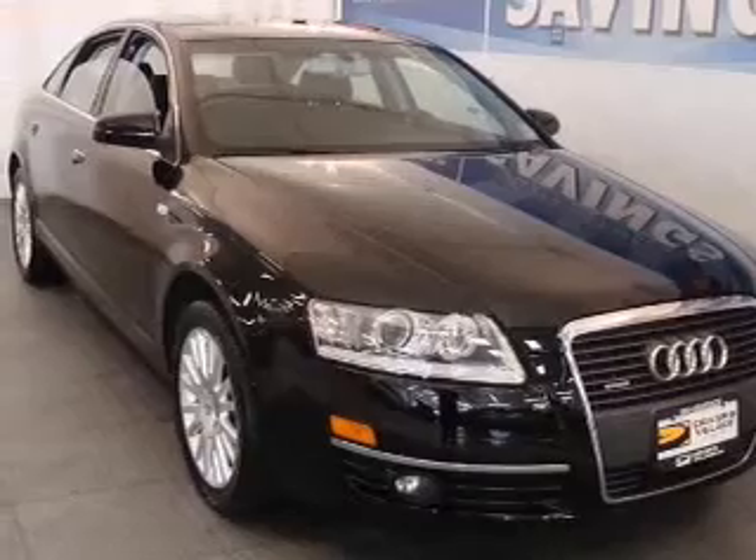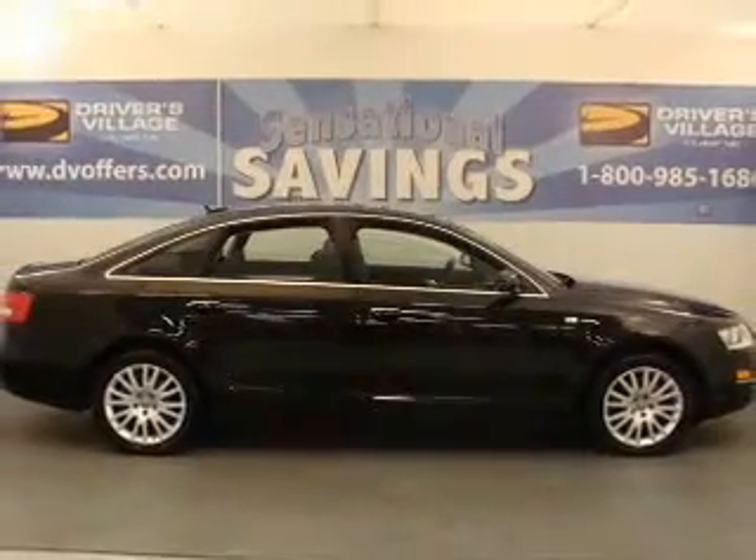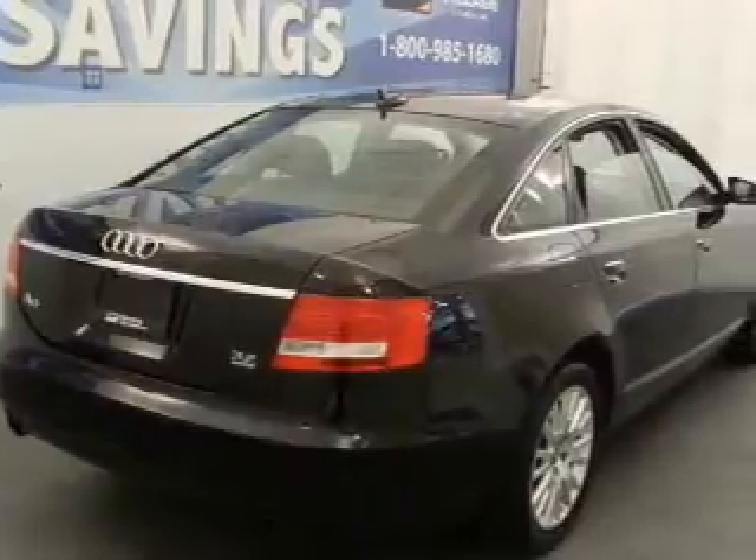Interested in the comfort and ease of a luxury car? Check out this luxurious brilliant black 2006 Audi A6 with a black interior.